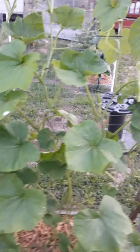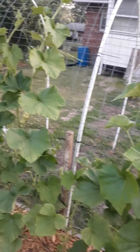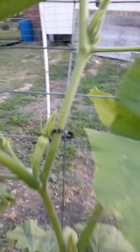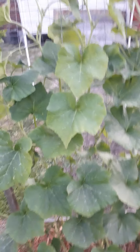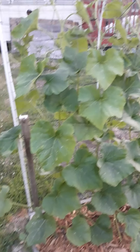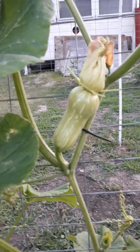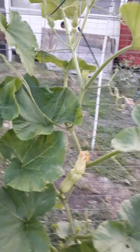Our butternut squash is growing up the trellis beautifully. Lots and lots of growth — we're about four and a half to five feet up and we've got about seven or eight more feet to go. Butternut squash is developing all the way up and down. We've got 10 butternut vines here. For my family, all I need is for each plant to produce four butternut squash — that'll give me 40 butternut squash for the winter. But I can tell you these plants are definitely going to produce a lot more than that.